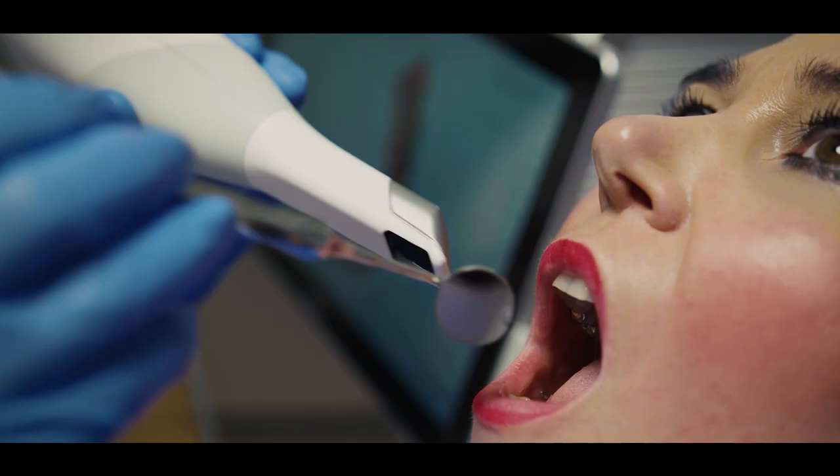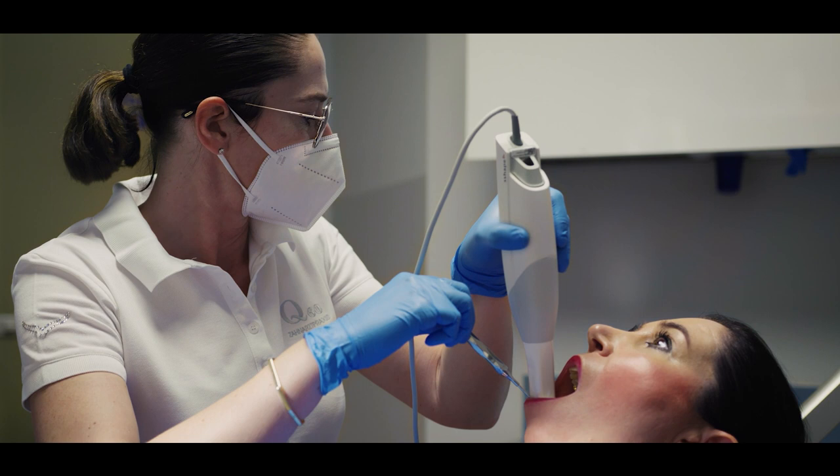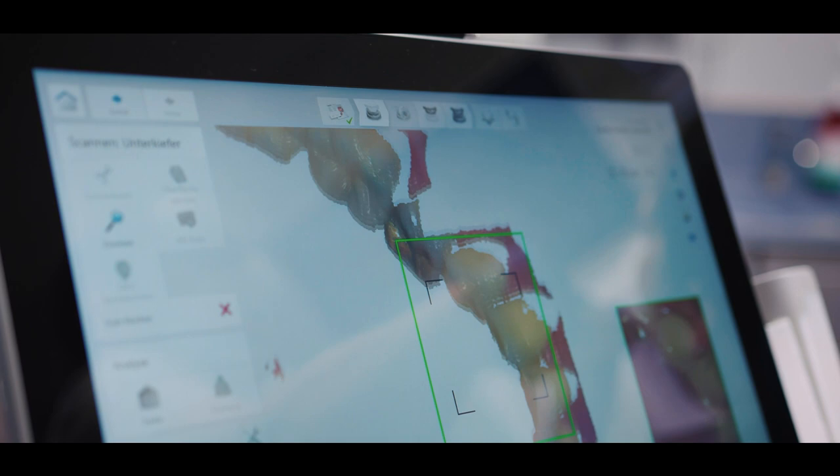Today, digital solutions cover a large part of the entire dental workflow and will do so even more extensively in the future. This includes the way patients are diagnosed, surgeries are performed and planned, impressions are taken, patient data is exchanged and stored, and prosthetics are designed and manufactured.